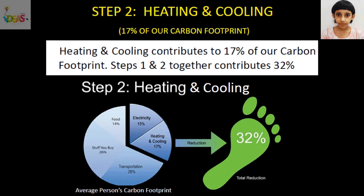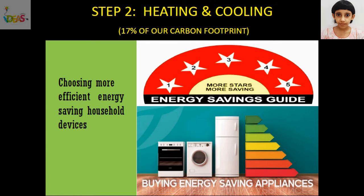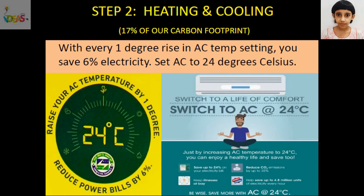Heating and cooling systems at our homes contributes to 17% of our carbon footprint. Together, electricity, heating and cooling contributes to 32% of our carbon footprint. By using more efficient energy-saving household appliances for heating and cooling, we can save electricity. With every 1 degree rise in AC temperature setting, we can save 6% electricity. The power to reduce carbon footprint is in our hands.